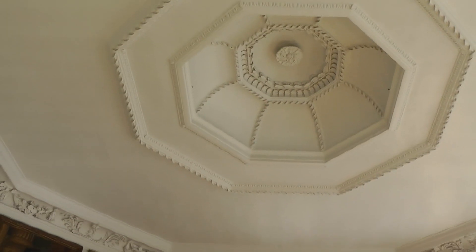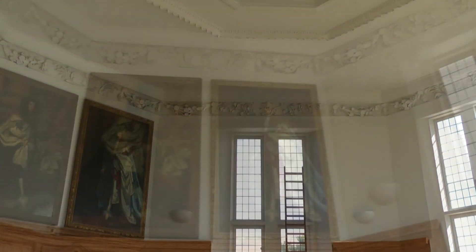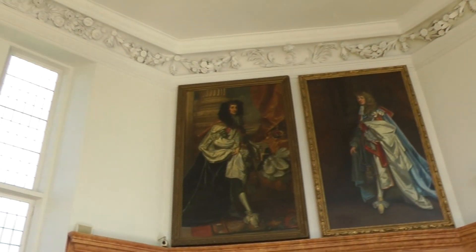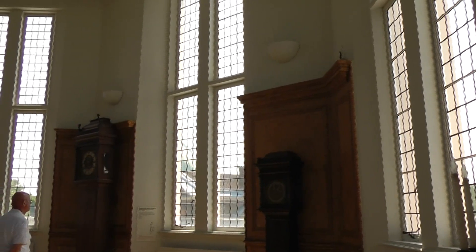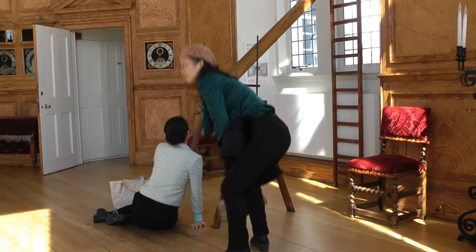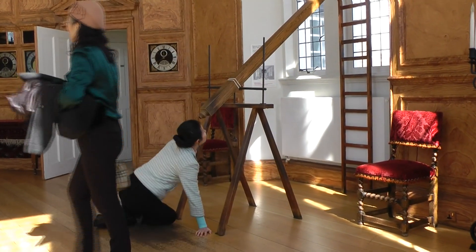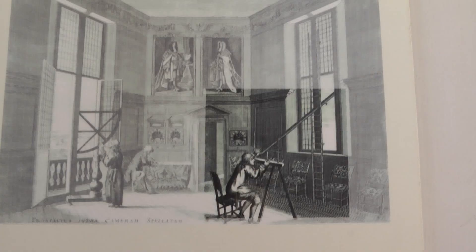This is one of the few surviving interiors by Sir Christopher Wren. It was originally called the Star Room. Its octagonal shape and the 13-foot high windows were designed for the long telescopes used in the 17th century. Some of the visitors are attempting to look through this mock-up.